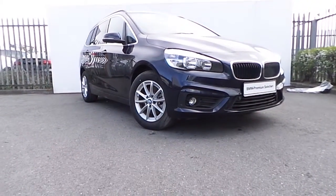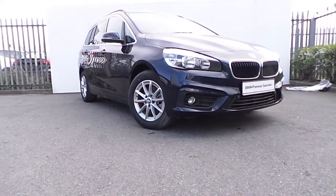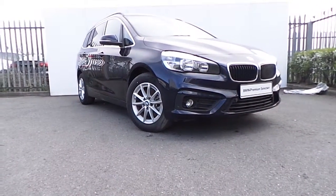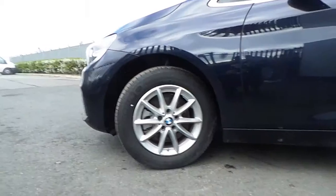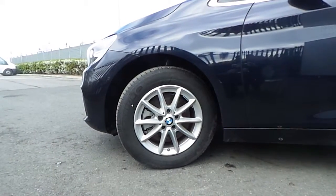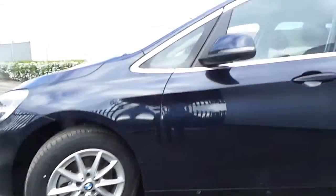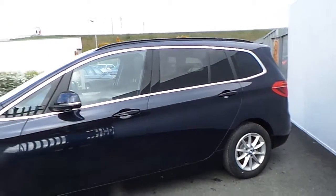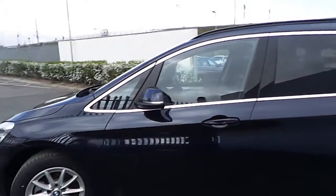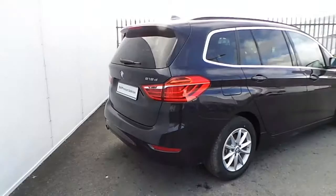Hi, Luca here from Joe Duffy BMW. Today I'll be showing you around this BMW 218D SC Grand Tourer in Imperial Blue. The car is coming with these 16-inch alloy wheels, tinted windows in the back, chrome line in the door frames, as well as many other features that I'll be showing you around in this very short video.